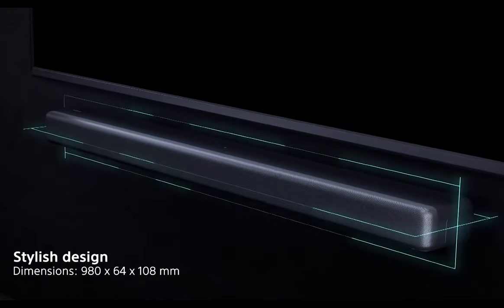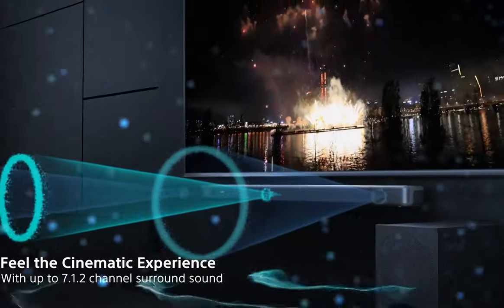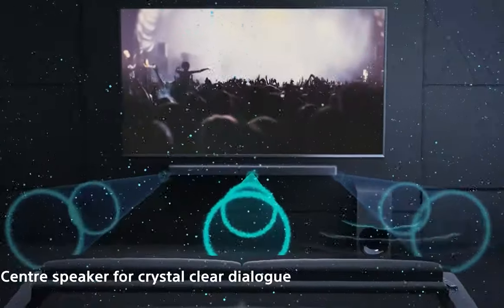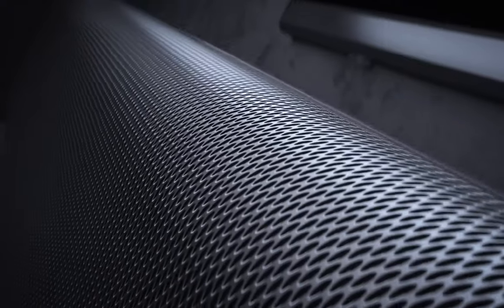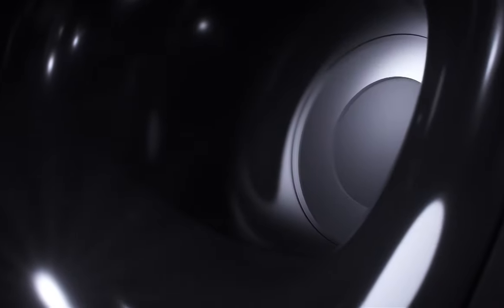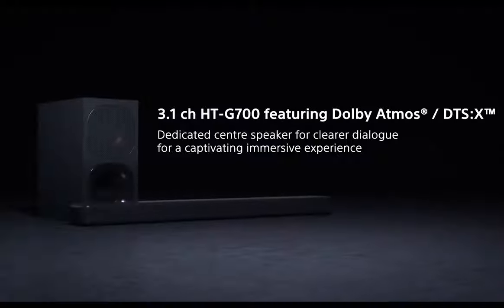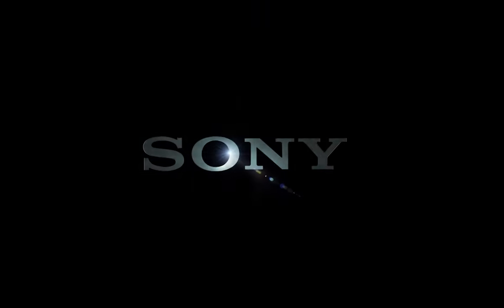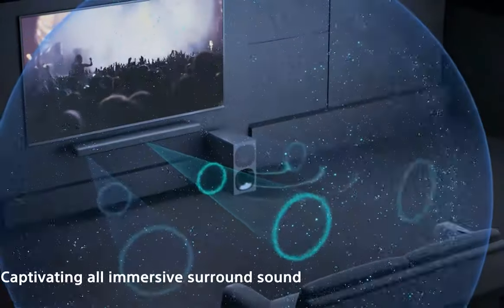At number three is the Sony HT-G700 soundbar. With a price tag of $600, this 3.1-channel soundbar is designed to enhance your TV and movie-watching experience, bringing a touch of the cinematic world right into your home. It's stylish and unobtrusive, measuring 98 centimeters long and just 6.4 centimeters high, with a sleek matte gray top and a metal front grille that effortlessly blends into any modern decor. The package also includes a slim wireless subwoofer. While it might lack dedicated height or surround drivers, Sony compensates with advanced audio processing technologies including Dolby Atmos and DTS-X support to simulate an immersive surround sound experience.